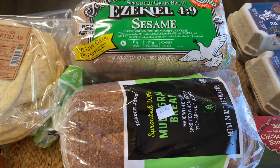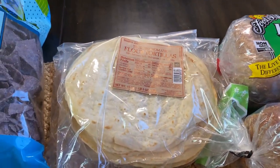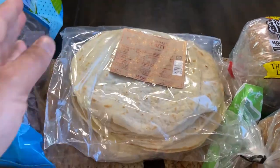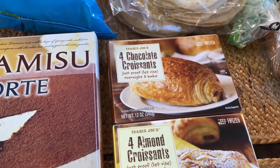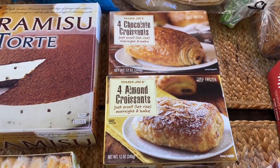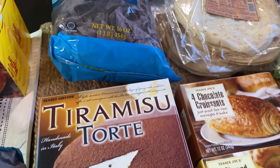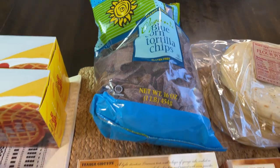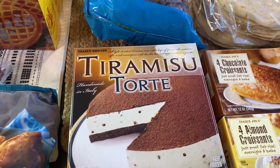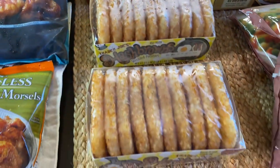We got some Ezekiel bread and sprouted multi-grain bread, tortillas — I bought two — and we still have cheese. We love the chocolate croissants and almond croissants; you let them proof and they're so yummy. I love the blue corn tortilla chips, they're only $2.99. I treated my daughter to tiramisu because she loves that, and we got some more hash browns.